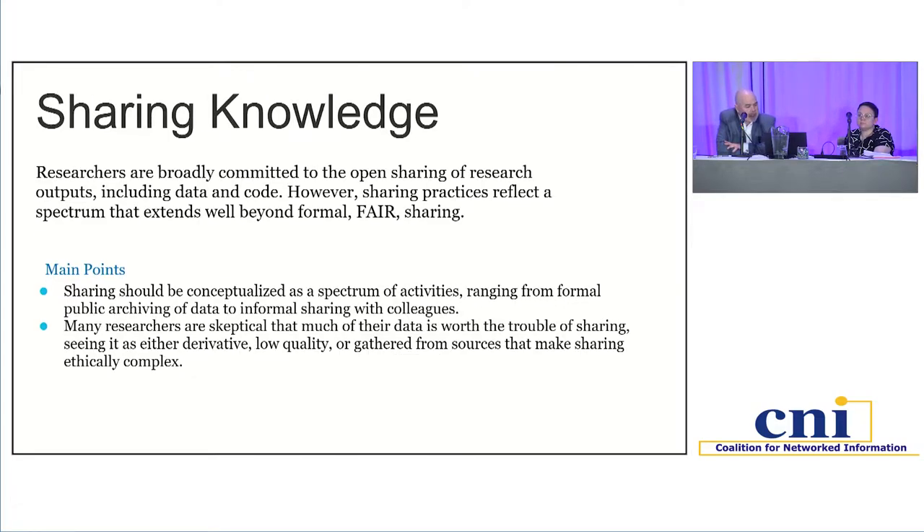On the topic of sharing knowledge: broadly speaking, researchers were pretty committed to the idea of openly sharing research outputs, but they tended to do so in ways that reflected a broader spectrum of practices than we might think of as formal FAIR data sharing. We walked away pretty convinced that sharing is really a spectrum — ranging from highly informal practices like emailing a colleague some data, all the way up to publishing data in an institutional repository — and researchers felt that all of those practices had their place.